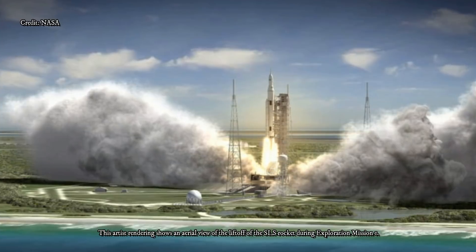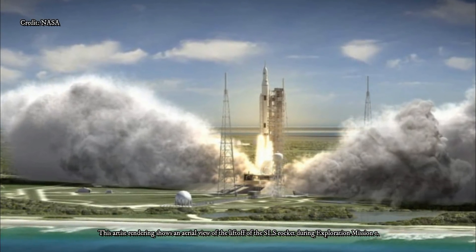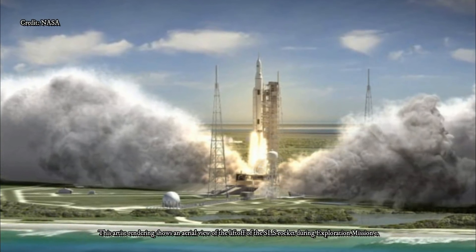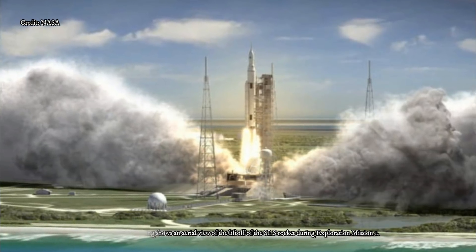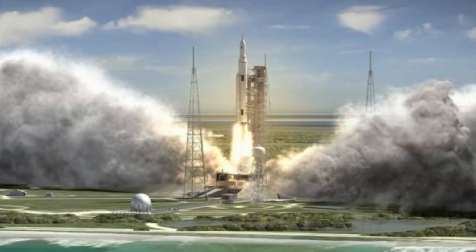Recently, Orion's 24 orientation thrusters were installed, complementing the eight larger engines that will back up the main engine. The module's complex design requires 1,100 welds for the propulsion system alone, with only 173 left to complete.